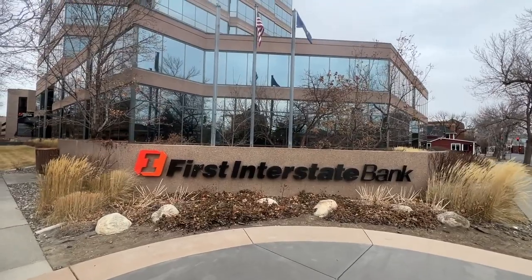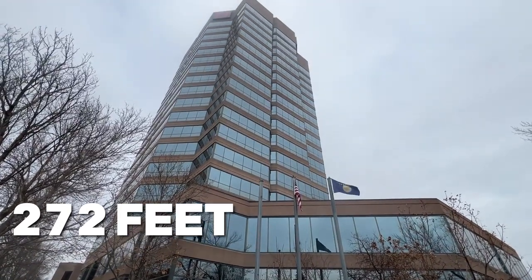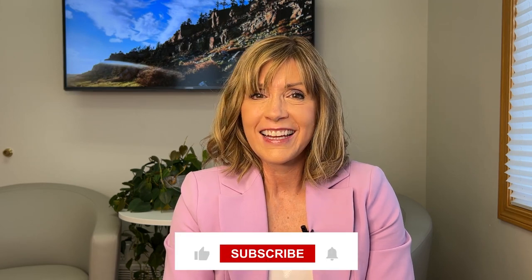Thanks for watching to the end. Now for that interesting fact about Billings: did you know that the First Interstate Center in downtown Billings is the tallest building in a five-state region? It stands 272 feet and has 20 floors above ground. We hope you enjoyed learning about Billings and exploring the different neighborhoods where you might consider living. If you found this video helpful, be sure to like it and subscribe below. And remember, whether you're moving in nine days or 90 days, give us a call, shoot us a text, send us an email, or schedule a Zoom meeting using the information below. Until next time, we hope to see you around town.